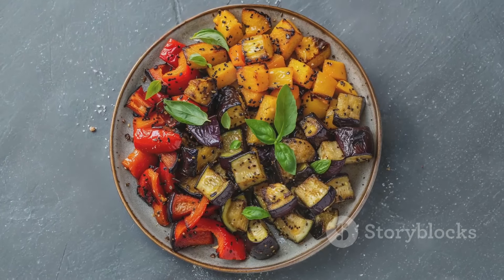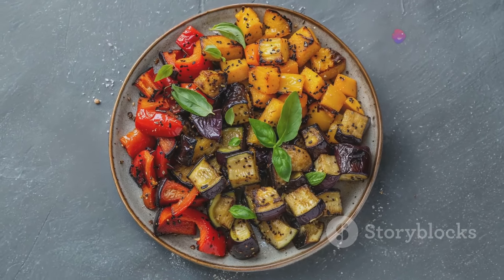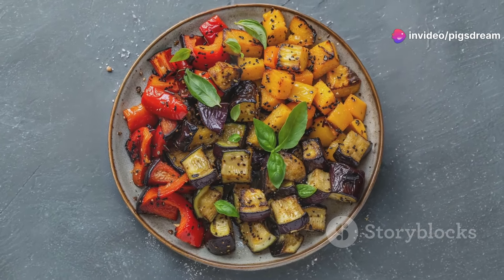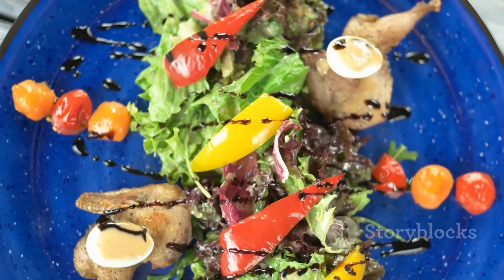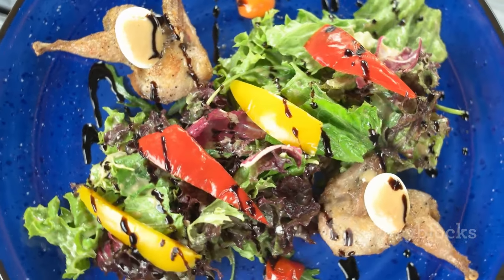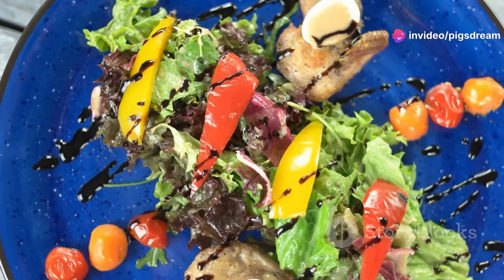By incorporating nutritional yeast into your meals, you can enjoy its unique flavor and numerous health benefits. It's a great source of protein, fiber, and essential vitamins, particularly B vitamins, which are crucial for energy production and overall well-being. So don't hesitate to get creative in the kitchen and explore the many ways you can use this fantastic ingredient. Happy cooking!